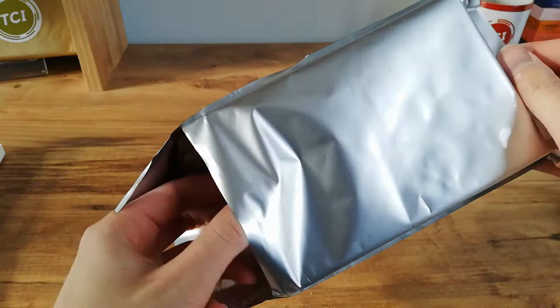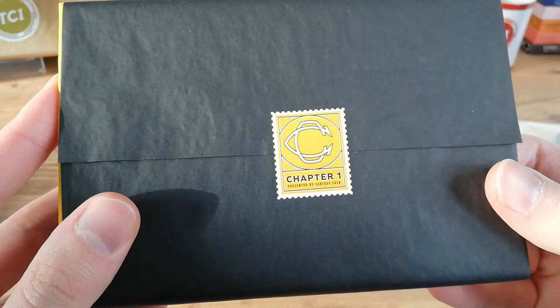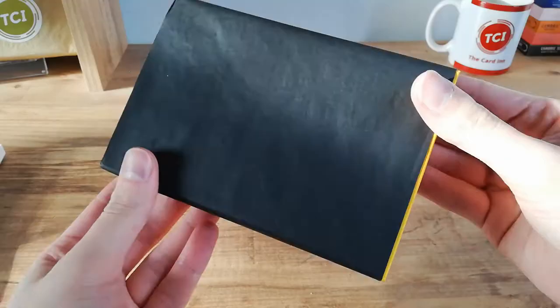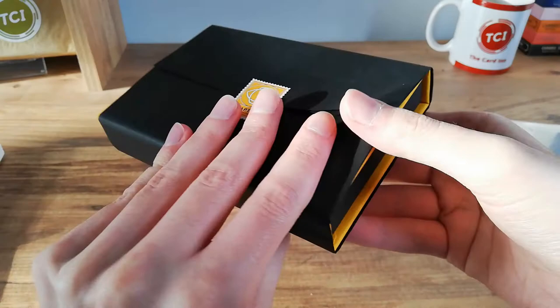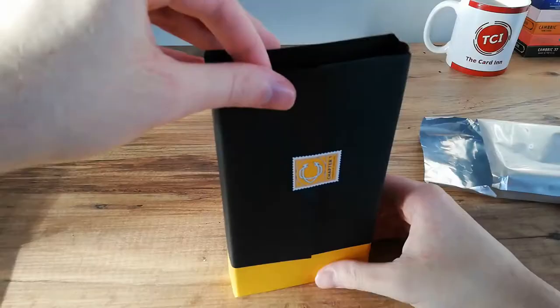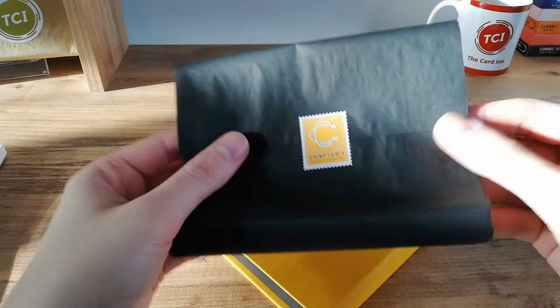Here we go - really nice tissue wraps and a stamp, almost like you'd see on a deck of cards. Curious Cask logo, chapter one, presented by Curious Cask. Inside is a little box set with tissue-wrapped paper. I really like this middle part where the stamp has gone - it looks really, really good. It's really nice packaging if you ever wanted to keep it. If you like your wrapping and you like to save your memorabilia, this is here to keep.